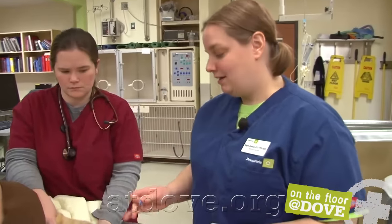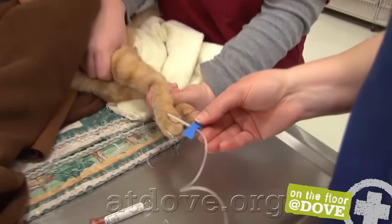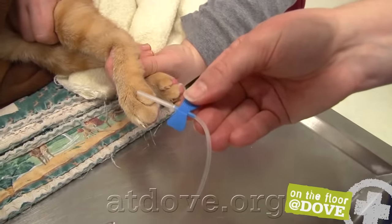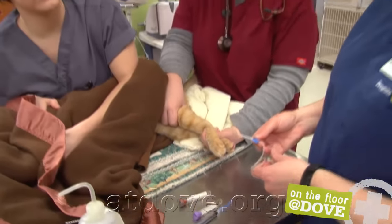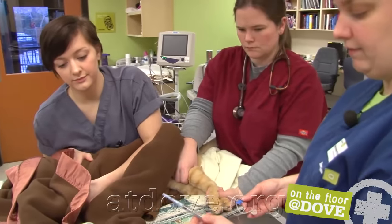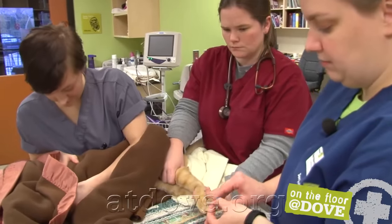So I'm going to draw blood from this cat. I don't anticipate him behaving very well, so I'm going to use a butterfly catheter — a 23-gauge butterfly catheter. The reason I like these is that it gives him the opportunity to struggle a little bit and I'm not going to lacerate his vein if I've got this syringe on it and he moves around. It's pretty easy to cause some trauma there with a regular needle.